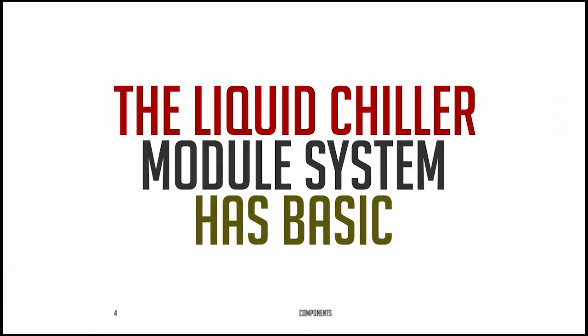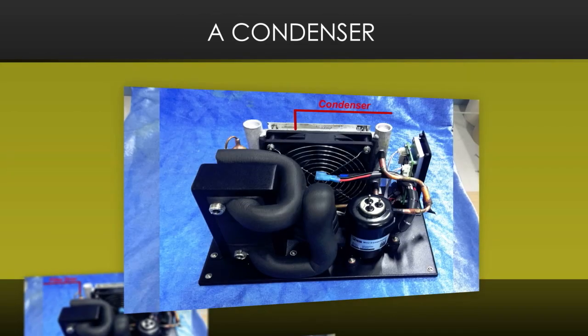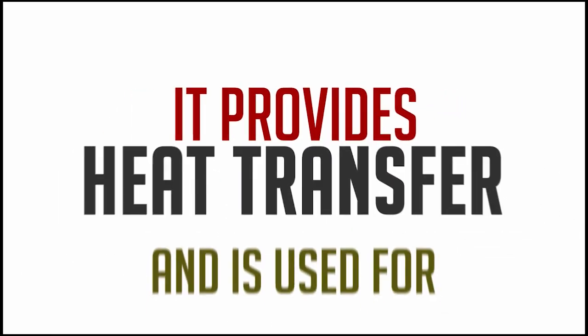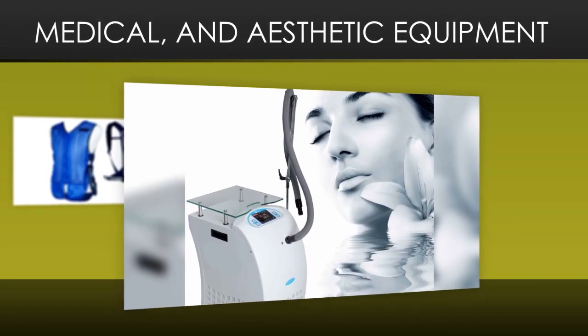The liquid chiller module system has four basic components: a mini compressor, a condenser, an evaporator, and a filter dryer. It provides heat transfer and is used for applications like body cooling, race car drivers, military cooling, medical, and aesthetic equipment.